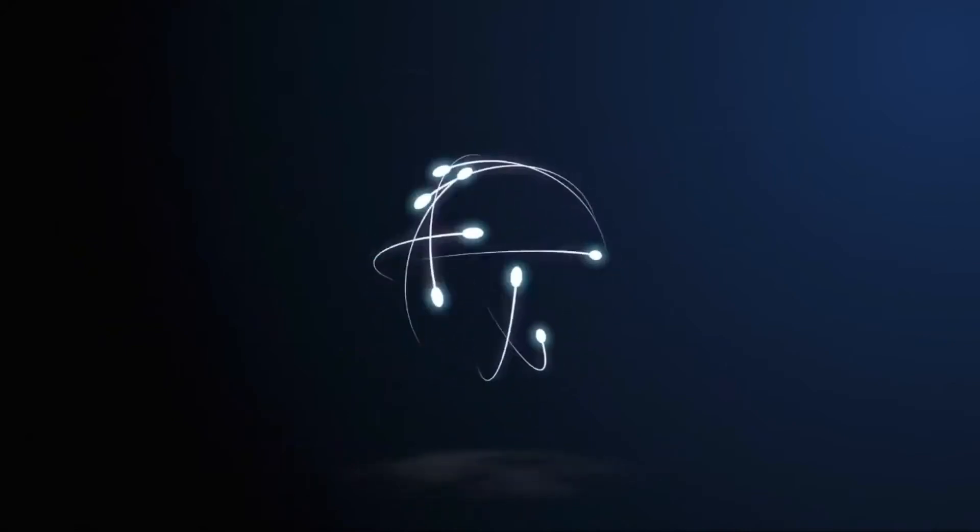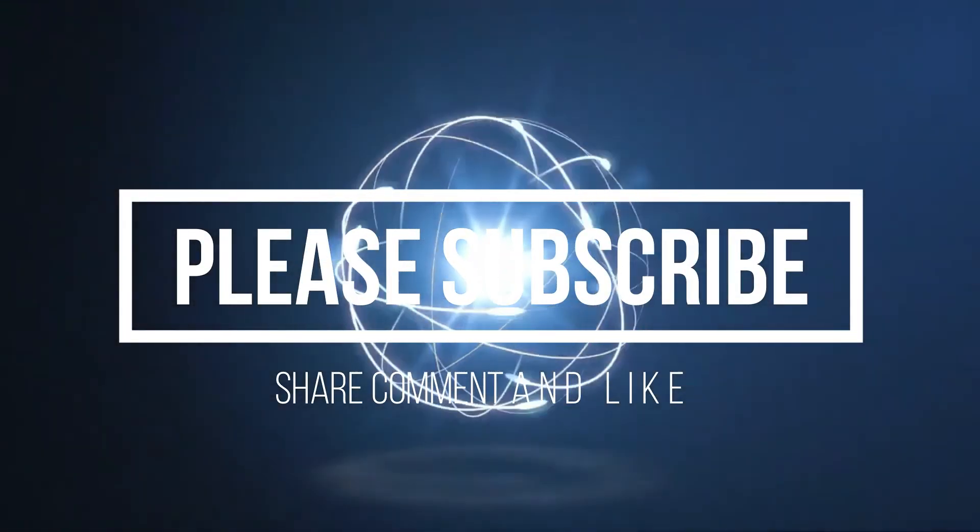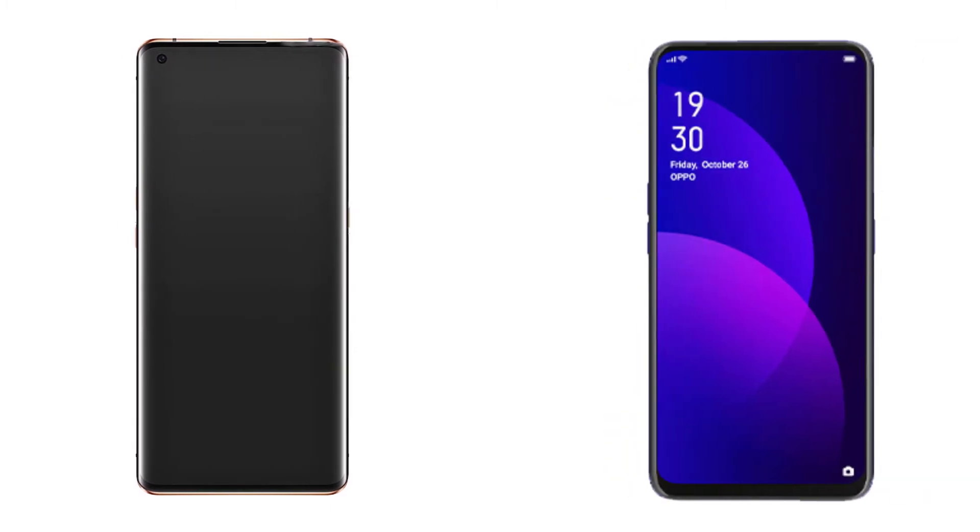Welcome to the Gadget Lul channel. Thank you for clicking this video — don't forget to subscribe, share, comment, and like because it's all free. This time we will compare the Android smartphones between the Oppo Find X2 Pro versus the Oppo F11 Pro, with animation mode design comparison.